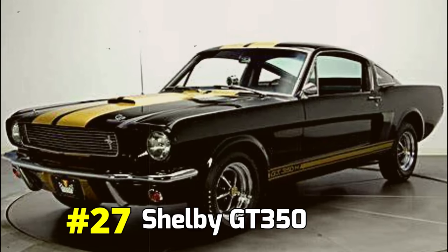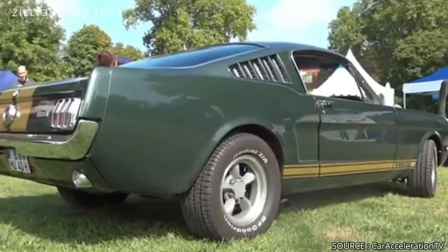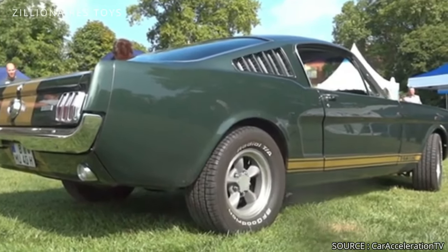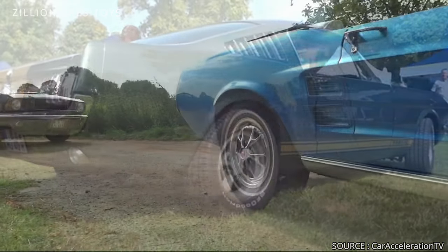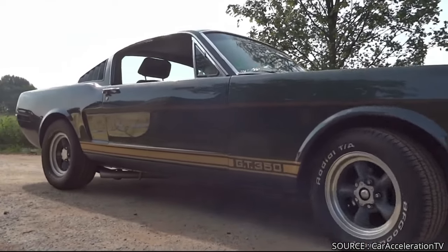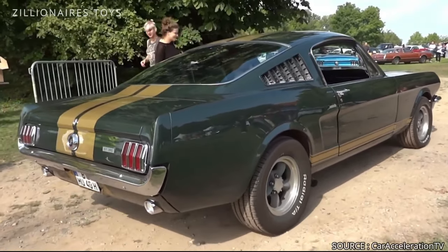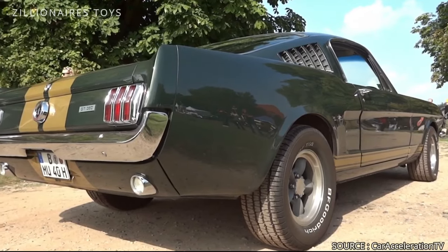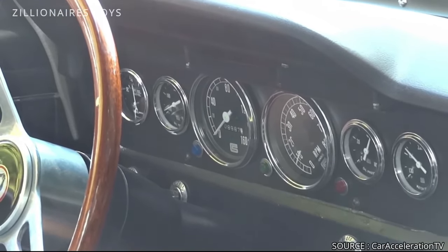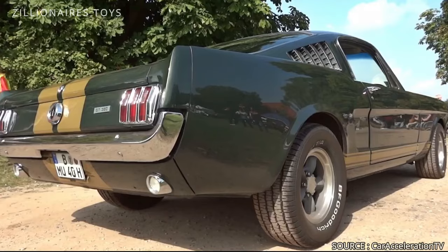Shelby GT350. For the 1966 model year, Ford and Shelby introduced a toned-down version of their original race car, the GT350. This version retained the high-revving 289 V8 engine delivering 306 horsepower. However, it was made easier to handle and more comfortable, transforming it from a race monster into a true muscle car.